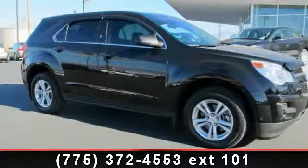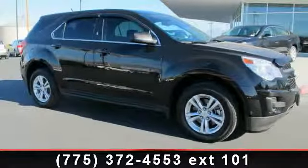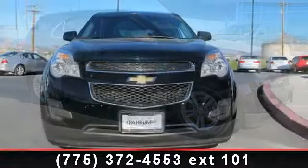Arrive in style with this 2012 Chevrolet Equinox. This may be the set of wheels you've been looking for.